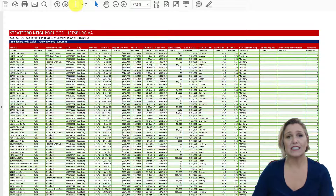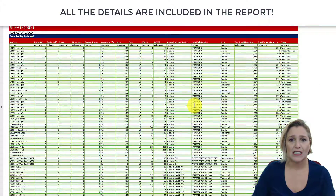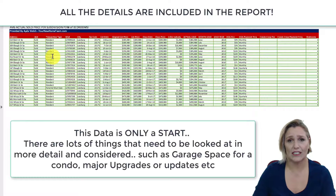Pages four through seven are all the details, where you can look at the address, the original list date, closing date, closing price, seller subsidy, actual sold price, HOA fees, condo fees, and number of bedrooms. Keep in mind that things like garages in your condos or major upgrades also impact value. These are just numbers, and they're a great place to start.